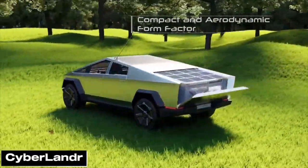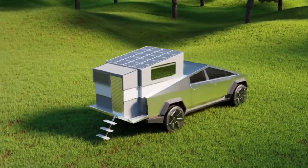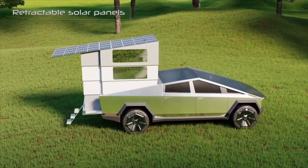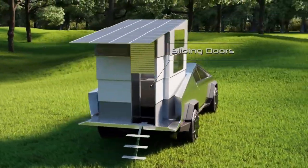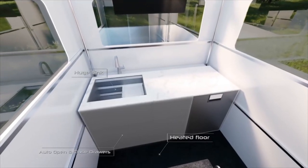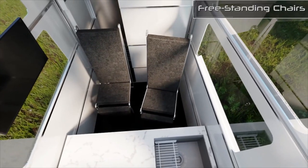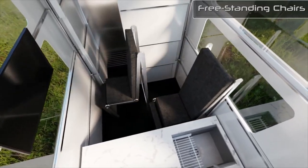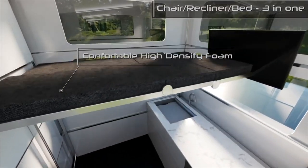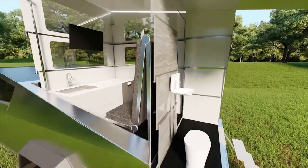Cyber truck guy interviews the co-founders of the groundbreaking Cyberlander, a slide-in truck camper made specifically for the Tesla Cybertruck. With its world premiere, the Cyberlander takes the Tesla Cybertruck to the next level. Best in Tesla explores this electrifying ultimate upgrade, examining every detail — this is the ultimate Tesla Cybertruck accessory.